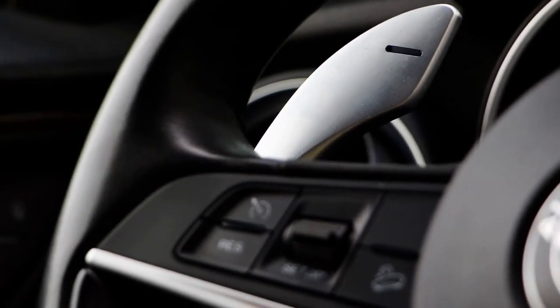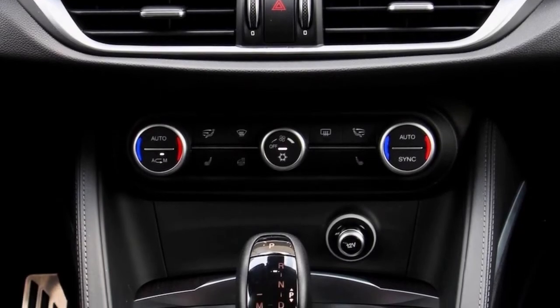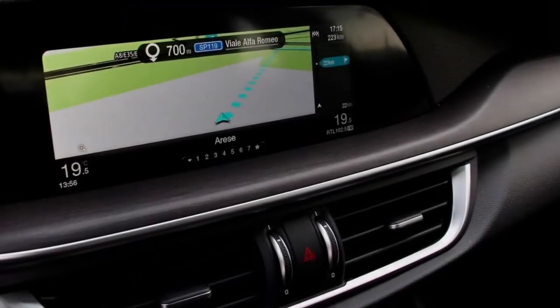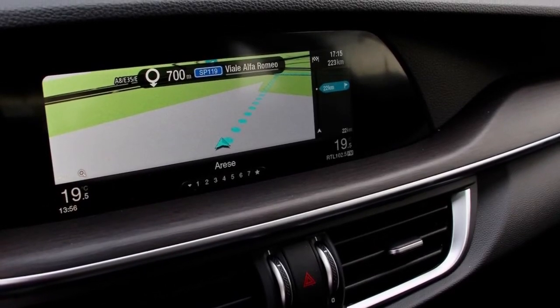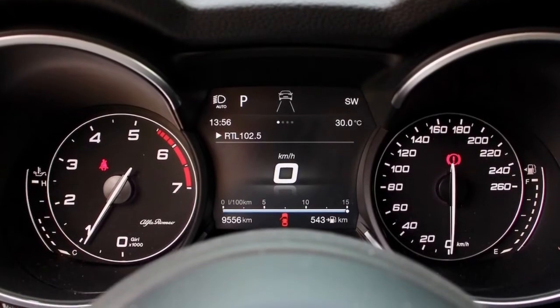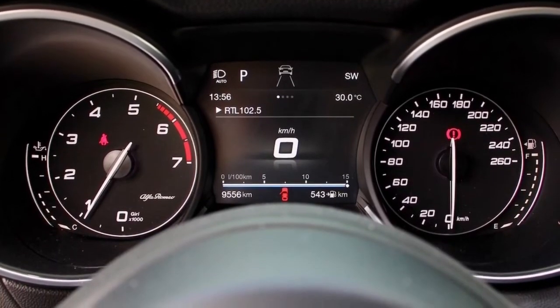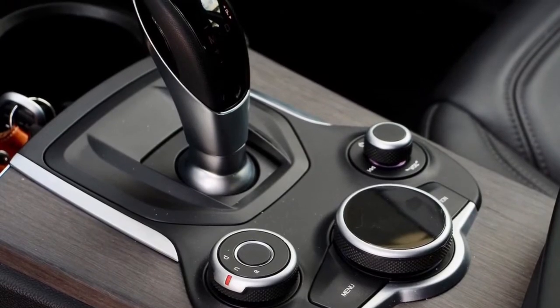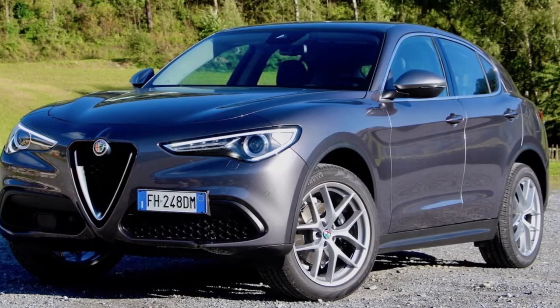Exiting turns when there's no oncoming danger, the Stelvio's rear-biased AWD was appreciated, also aided by brake-based torque vectoring, though a mechanical locking rear differential is available as an option. Furthermore, the brakes, even with all that workload, never faltered even after the real workout of going up, down, and then back again, with great feel to keep you confident even when there's a big surprise around the bend.